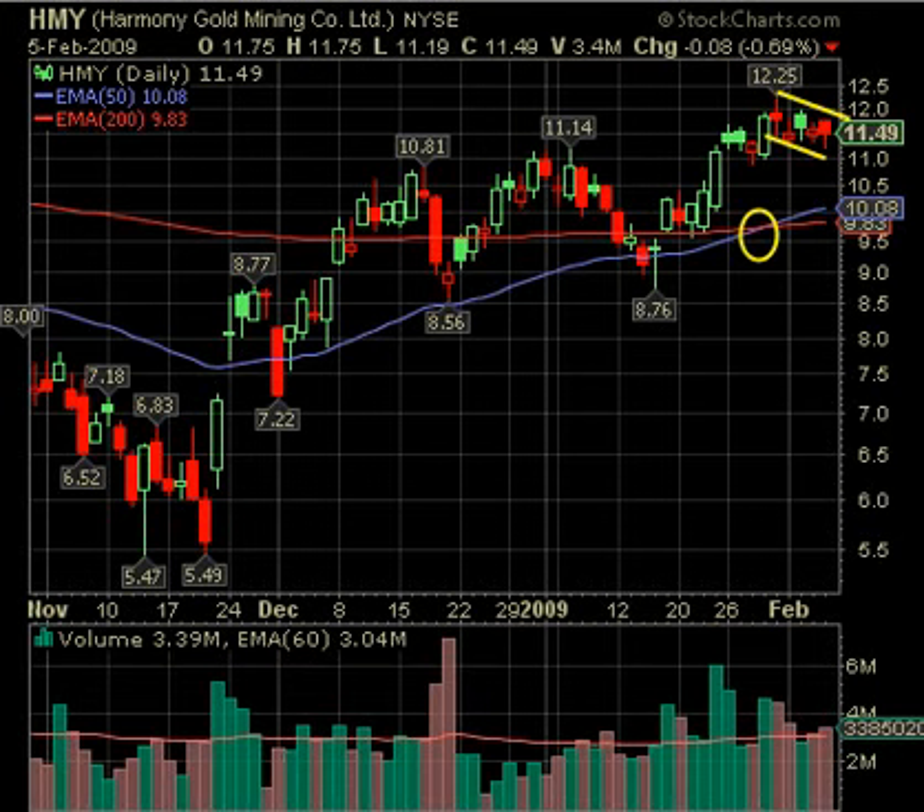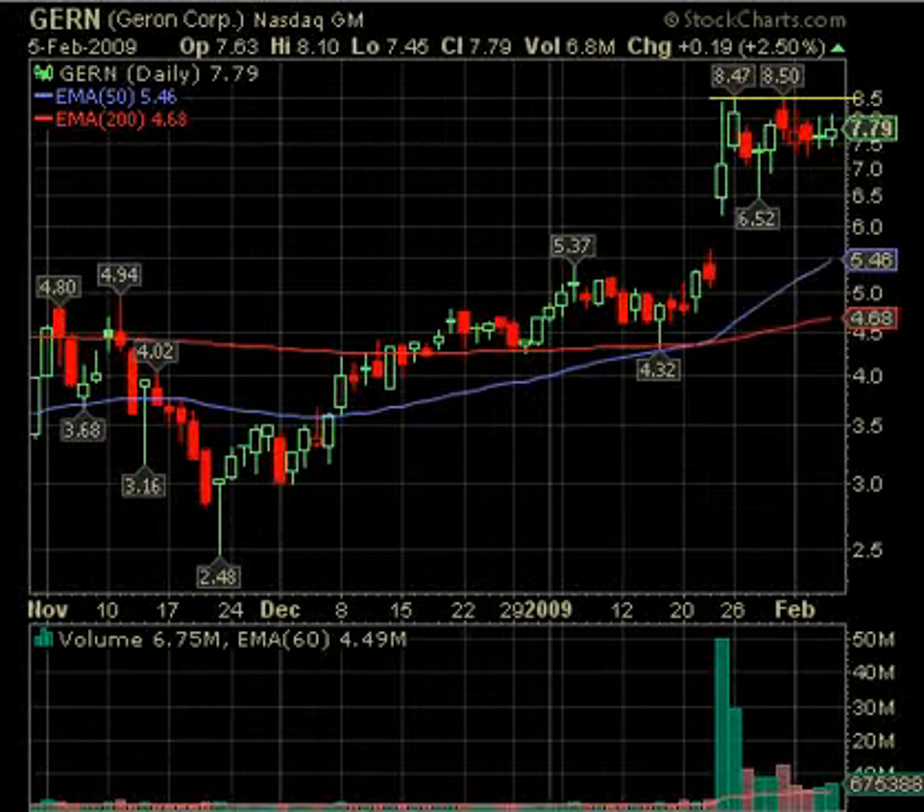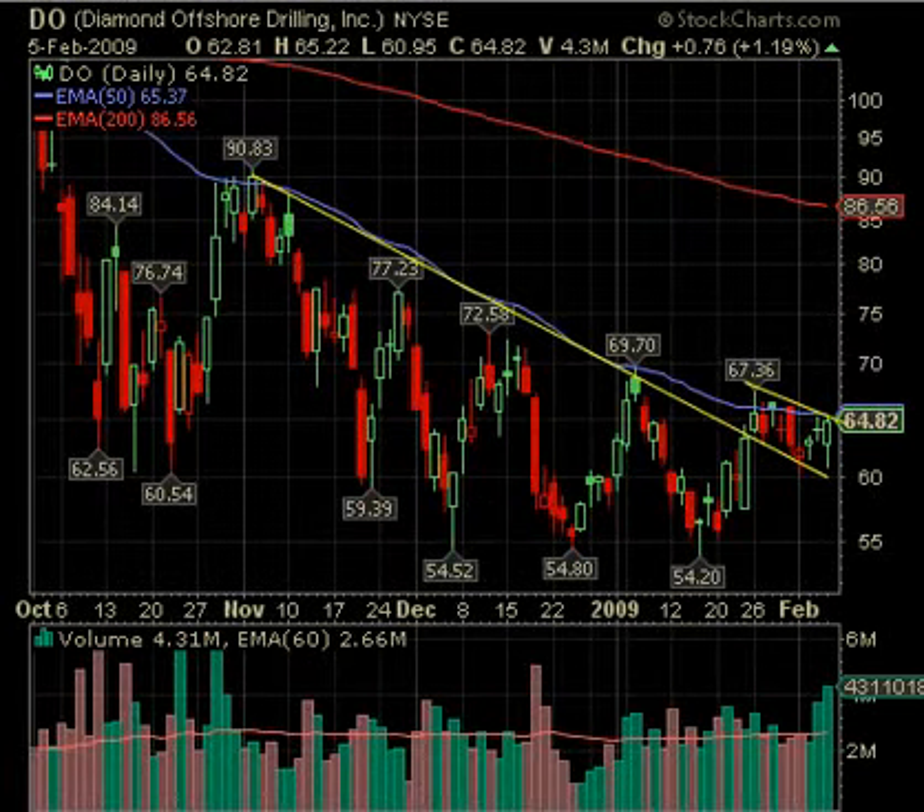That could be a buy; otherwise over 12.25 — be careful with gold, breakouts are not as good as other ones, better on pullbacks, but you can still scalp it. DERN in biotech has also been consolidating very nicely after its gap-and-move-up, which is a good sign. It's holding right with volume staying constant above the 60-day average. So if this can move back over 8.50 on good volume, that looks pretty good to go.